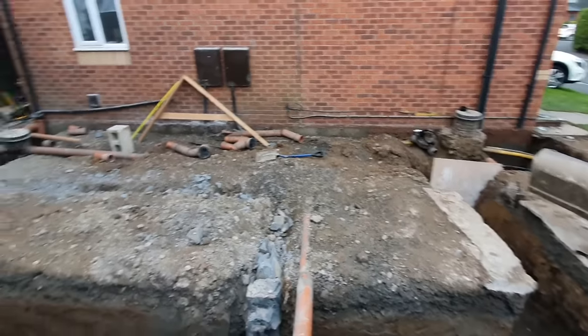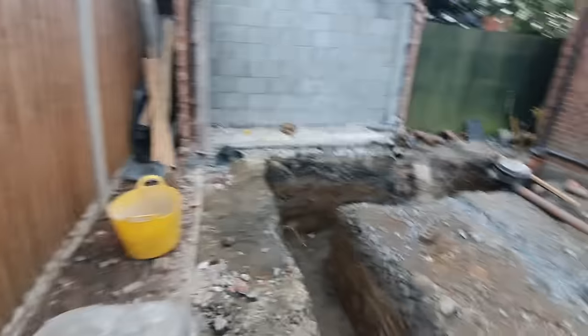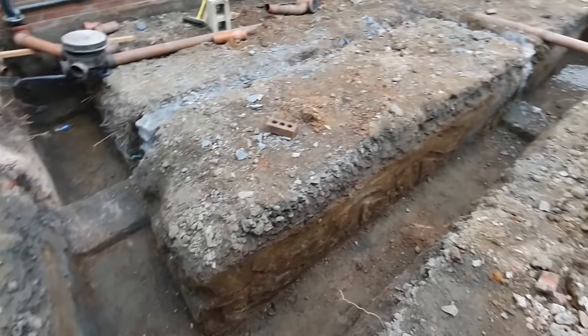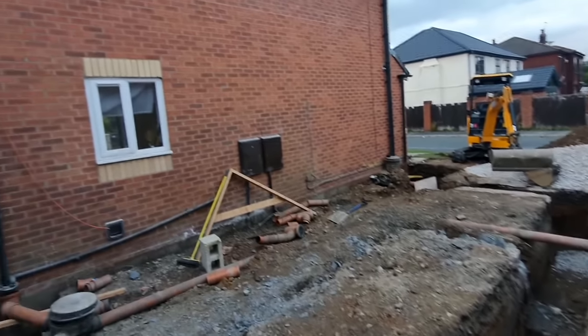You can walk around here and see the old footings of the garage that was previously there. And look at that — we've got an electric box and a gas box, which is a problem.